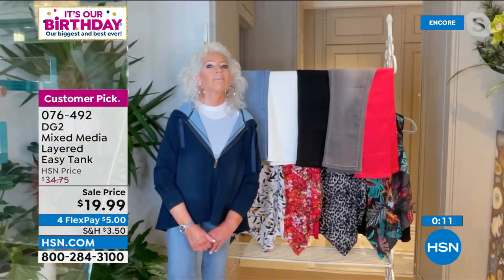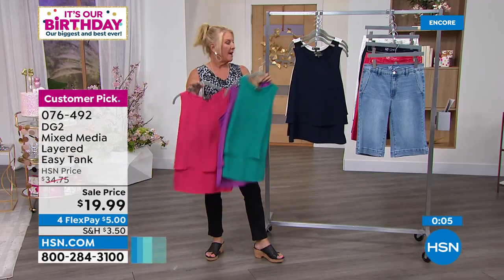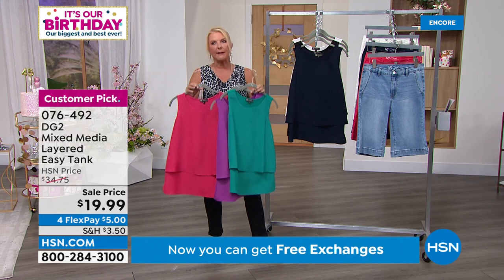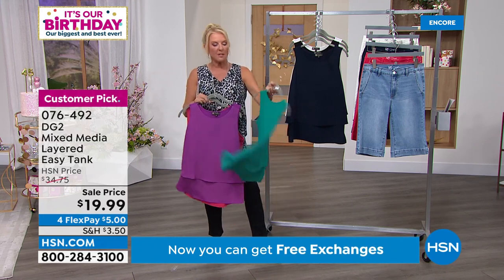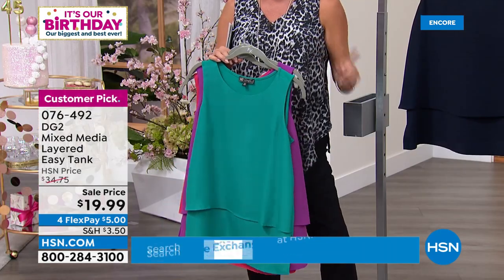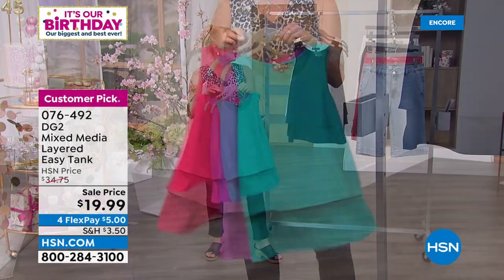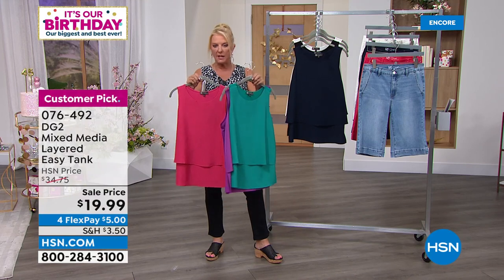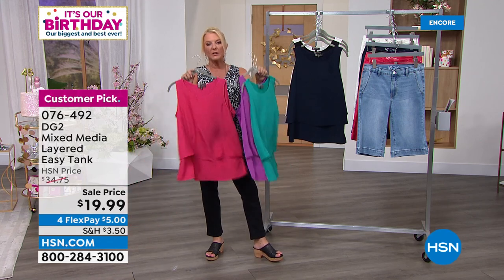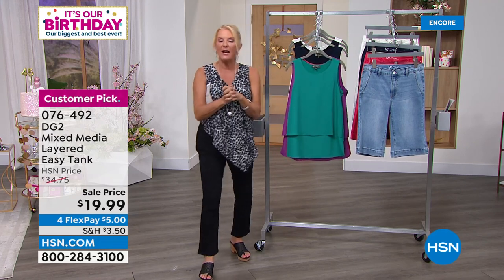I mentioned the tank and we talked about it for two minutes - 800 have now been sold. These are $20. I literally have five out of these six colors in my closet right now. I wore this exact one in Portugal on vacation. These can also be layered. If you missed it - these are $19.99, never a lower price. This is what started it all when it comes to the easy tank.